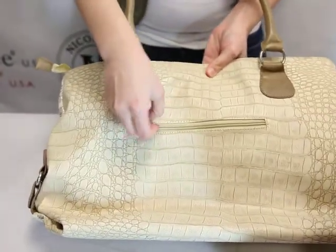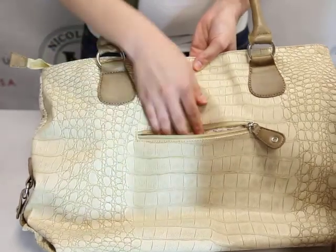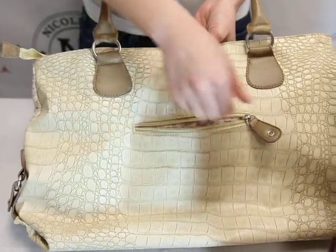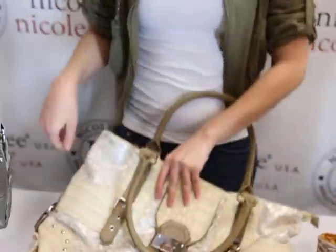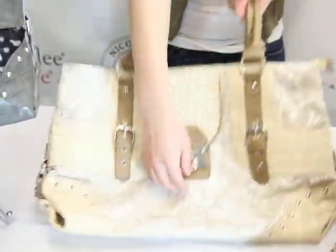In the back, we have another zipper pocket that reveals the Nicole Lee signature lining. In the front, we also have the Nicole Lee nameplate as well.